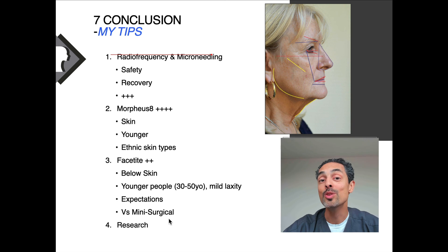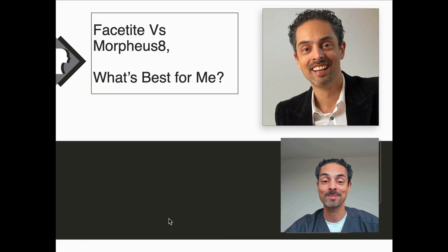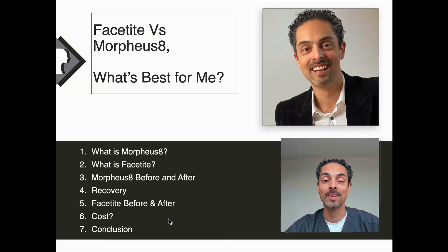You need to do your research to find out what is the best treatment for your particular circumstances. In summary, we've talked about what Morpheus 8 and radiofrequency are, how FaceTite differs, looked at before and after images, discussed recovery, costs, and my personal experience of both FaceTite and Morpheus 8.